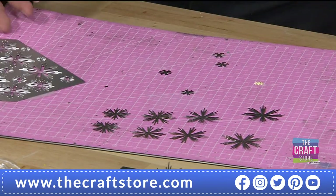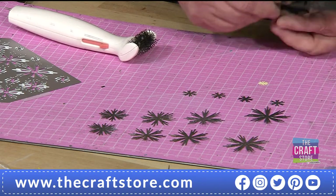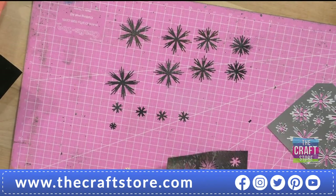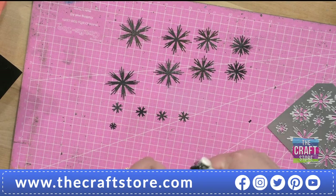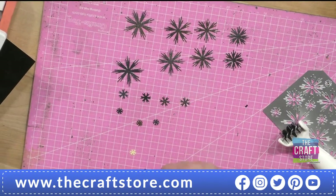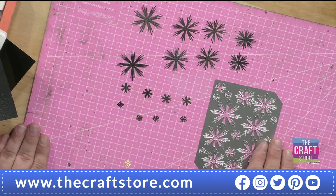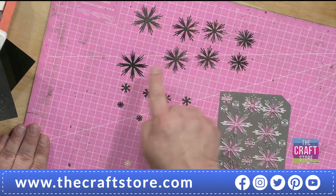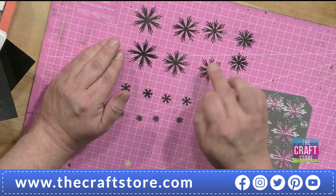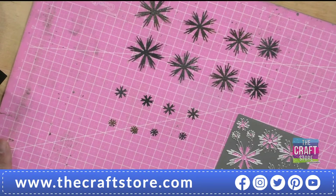From that A6 piece of card in that plate you get one, two, three, four, five, six, seven, eight, nine, ten, eleven, twelve, thirteen, fourteen, fifteen, sixteen pieces. But if you look at the lines around them - if they were separate dies that would be at least twice the price.